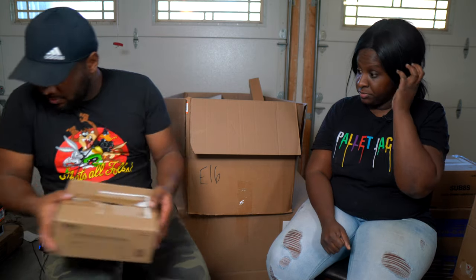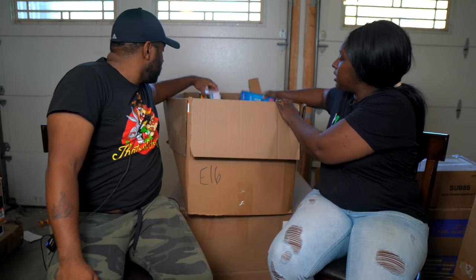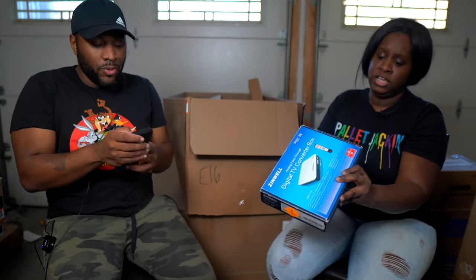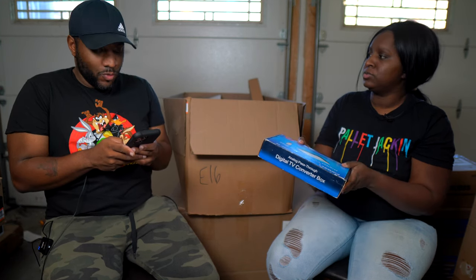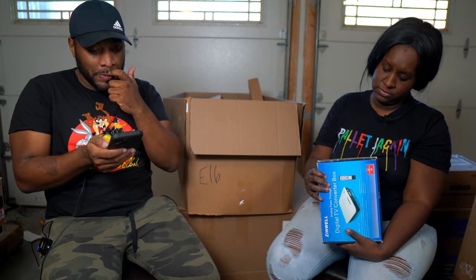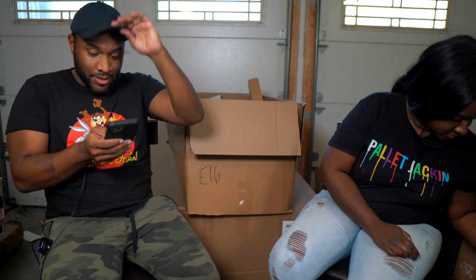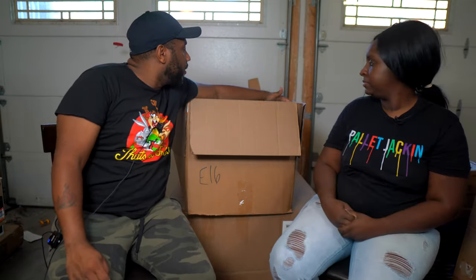Next is a Zen Whale digital TV converter box. It says it's eligible for a $40 government coupon — probably for people who don't have cable and need to get a digital signal. I wonder if the coupon is actually inside. These are around $30, so not super expensive.